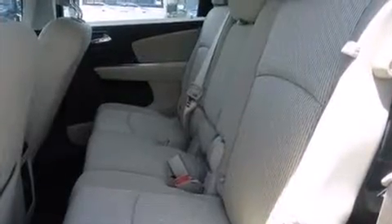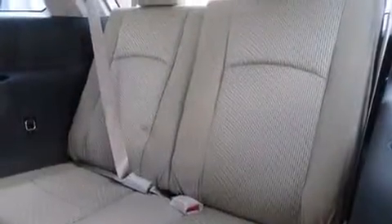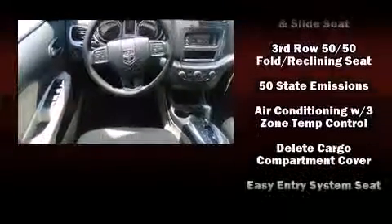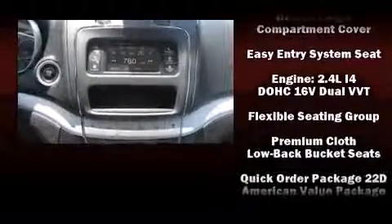Enjoy your favorite music via the stereo system, which includes a CD player with MP3 capability and six well-positioned speakers. In the event of a rollover collision, side curtain airbags provide additional protection for outboard seated passengers.